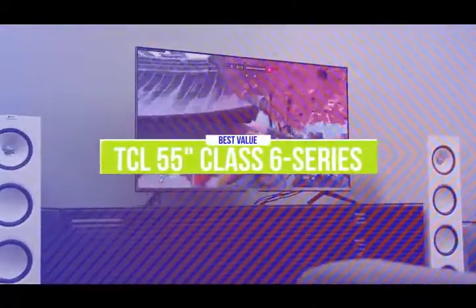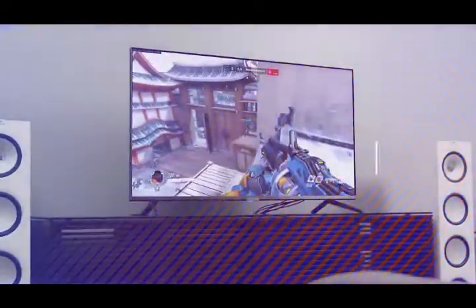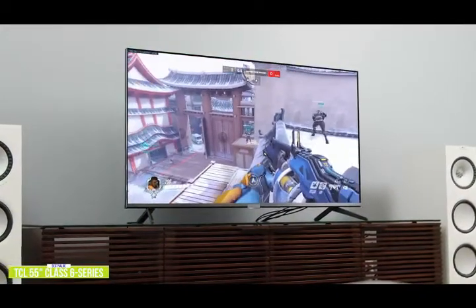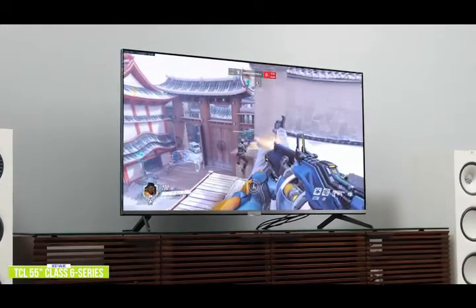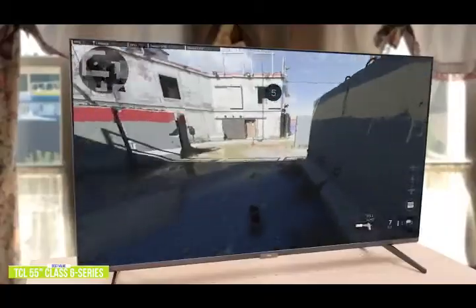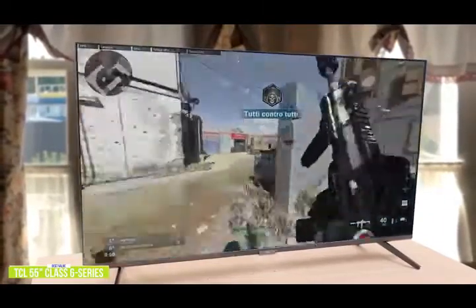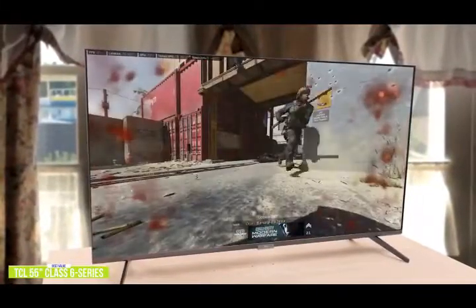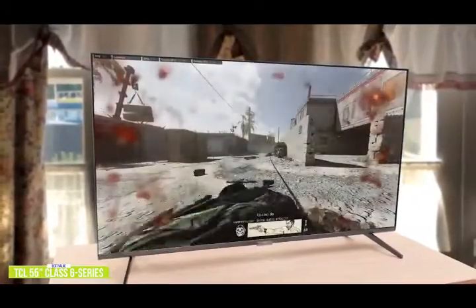The fourth product on our list is the TCL 55-inch Class 6 Series QLED Roku Smart TV. This is our best value gaming TV. At around $700, the 55-inch TCL 6 Series QLED Roku Smart TV gives you beautiful 4K HDR performance and inclusion of high-end AV formats like Dolby Vision, making it one of the best value gaming TVs on the market. The TCL 6 Series has a full array panel, giving you sharper 4K detail, more realistic color, and deeper black levels. It has four HDMI 2.0 ports for 4K at 60Hz, though HDMI 2.1 would be needed for 4K at 120Hz — at this price point it's a decent trade-off, dropping to 1080p to get 120Hz.